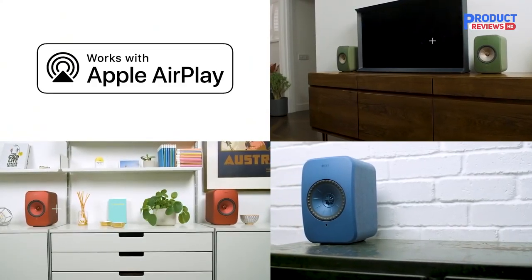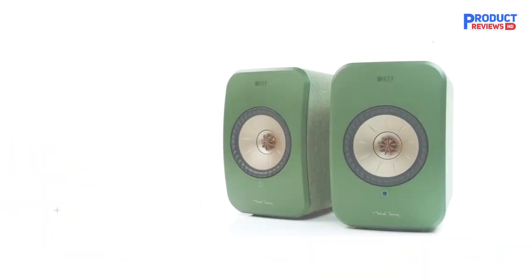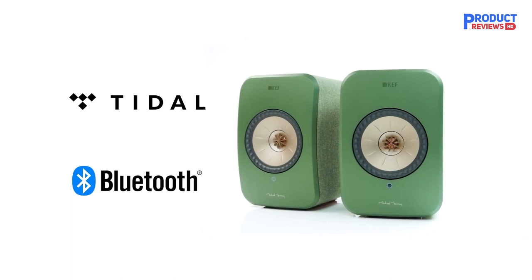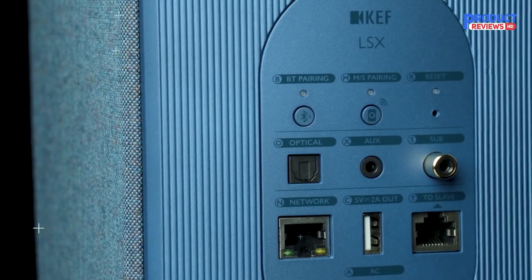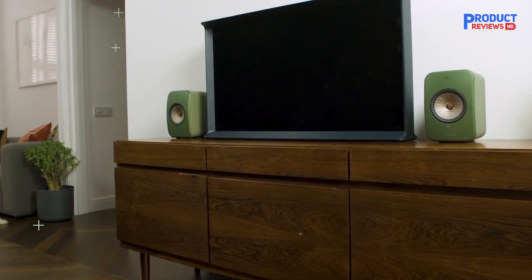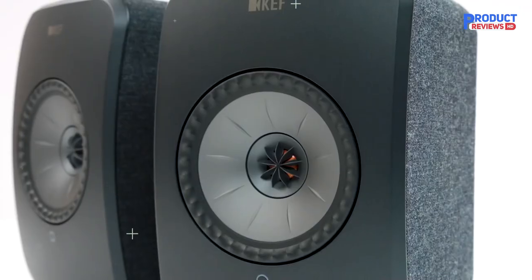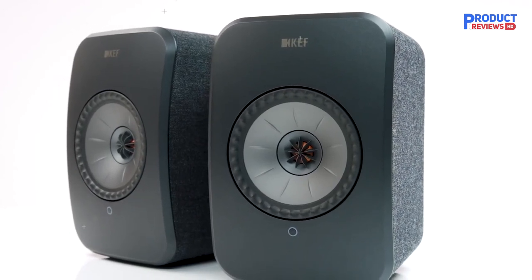Following the success of KEF LS50 Wireless, the LSX includes a 4-inch Uni-Q Driver to deliver astoundingly clear sound over 160 degrees of coverage, and an ANFI-designed cabinet with a hidden heatsink. Connect wirelessly via dual-band Wi-Fi, Bluetooth 4.2, digital optical via Toslink input, or a 3.5mm auxiliary connection. The speakers can also connect wirelessly or via RJ45 Ethernet, and are compatible with Tidal and other popular music streaming services.